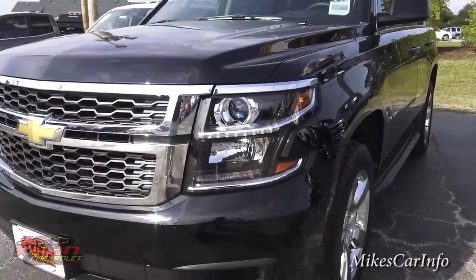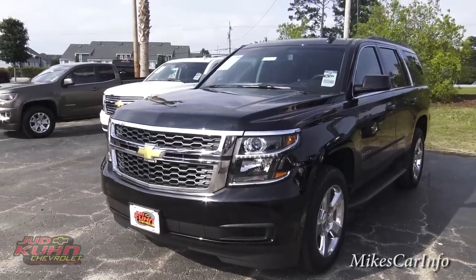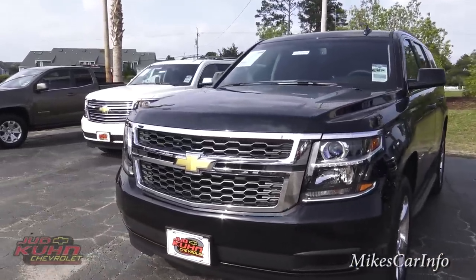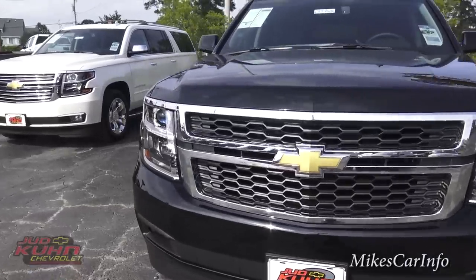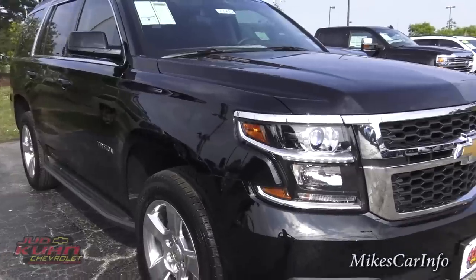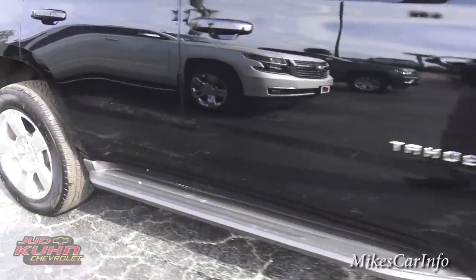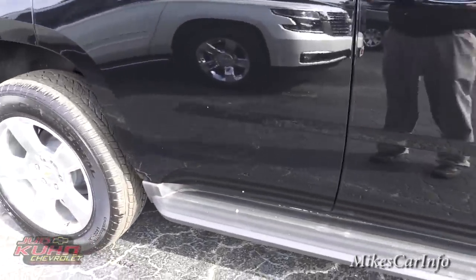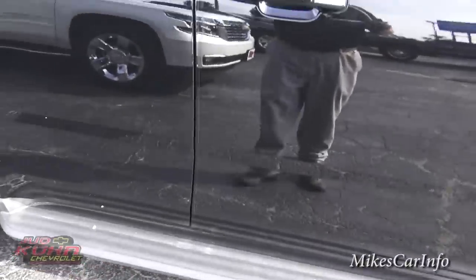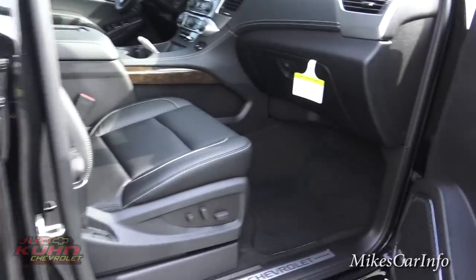You've got that classy Chevrolet grille in the front, and the overall design of this vehicle is just stunning. This one has the side steps pre-installed — they are fixed steps to get in and out. Some vehicles have a power step, but this one does not.